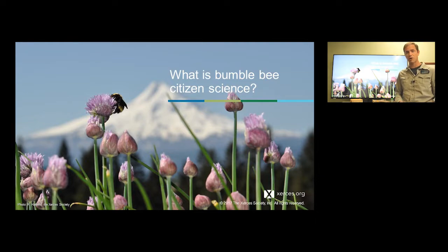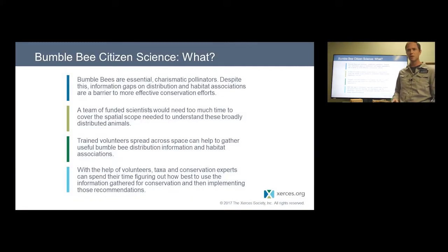What you're going to help do is actually contribute to the scientific information that allows us to make informed conservation decisions. Bumblebees are native bees — there are about 50 species here in North America, and they're really essential pollinators in many landscapes. But we also know that some of them are in trouble. We have species that have been added to the Endangered Species Act, and several other candidate species. Some populations are declining, but we don't have really great information about bumblebee distribution, the flowers they're using, or what habitats are important to them.